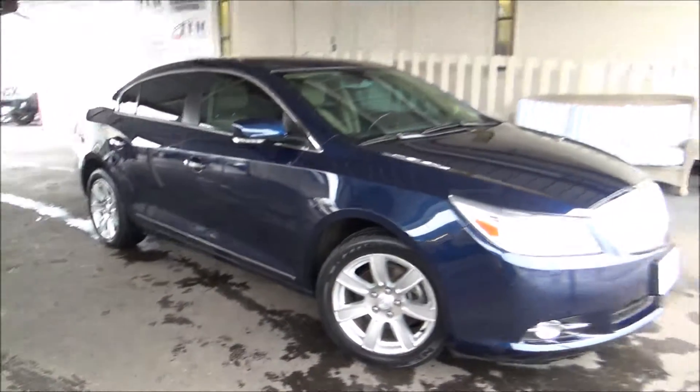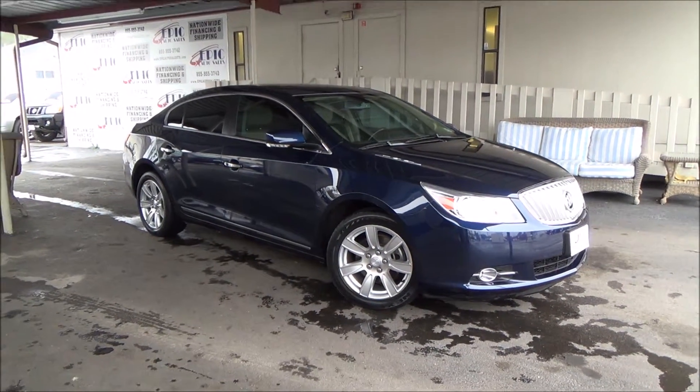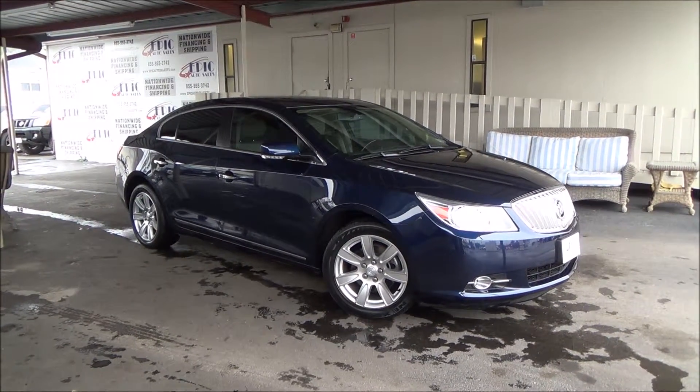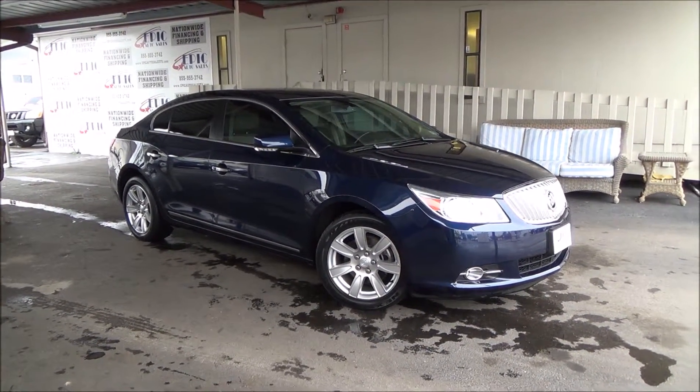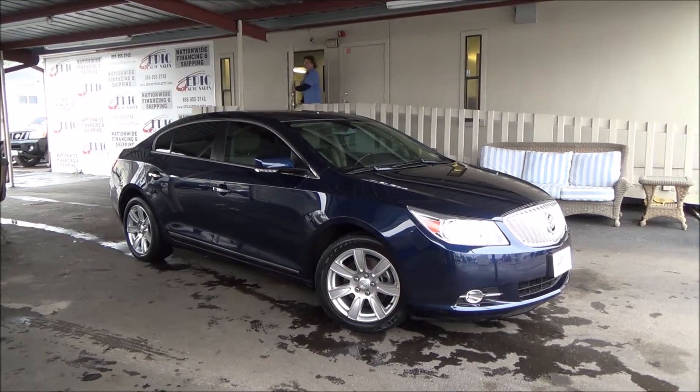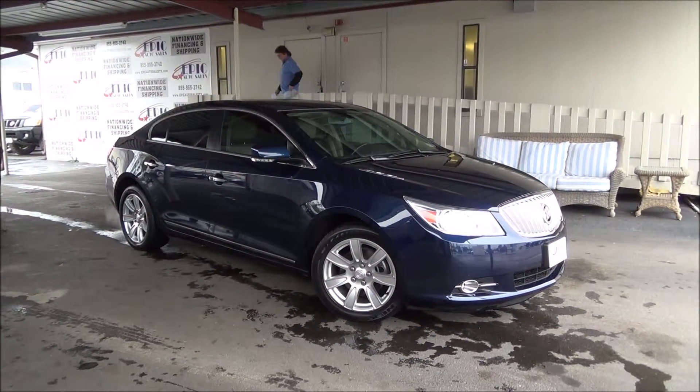If you are interested in this amazing 2011 Buick LaCrosse, please contact one of our sales consultants at 281-955-6555, or you can view 50 additional pictures and the Carfax report at www.epicautosales.com. Thank you.